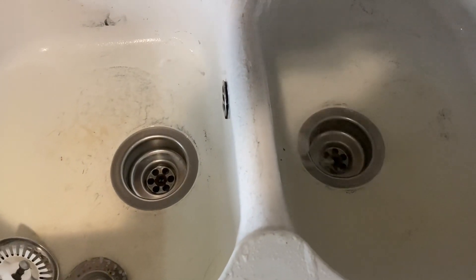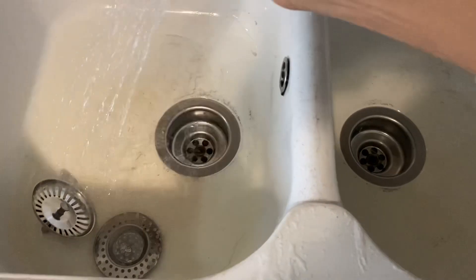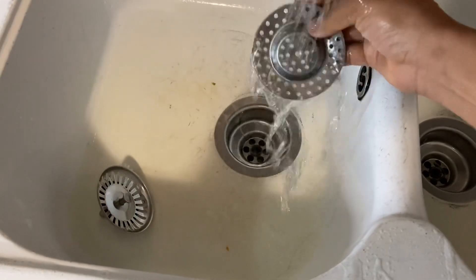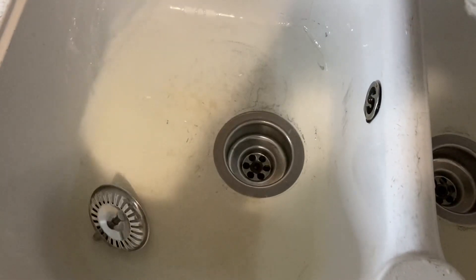Paso a limpiar bien el fregadero, me gusta limpiarlo bien. Aquí le eché bicarbonato sencillamente y lo limpié bien para desinfectar esta zona. Y luego voy a pasar a limpiar toda la superficie de la cocina, siempre me gusta dejarla despejada.